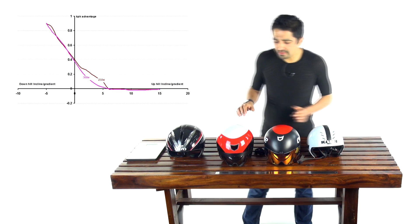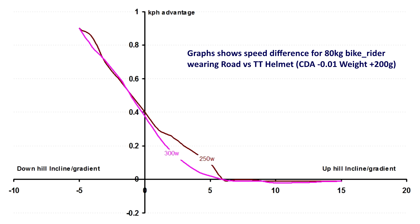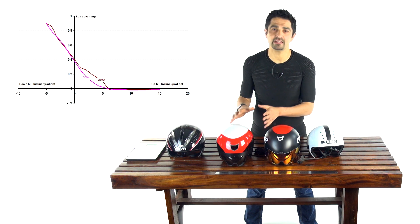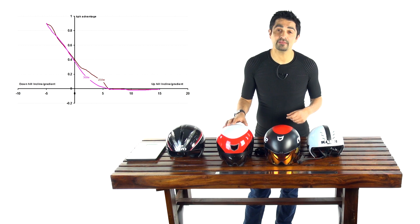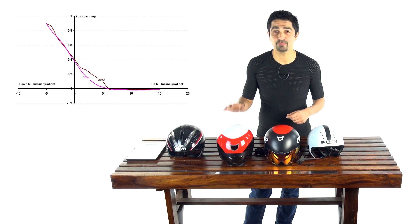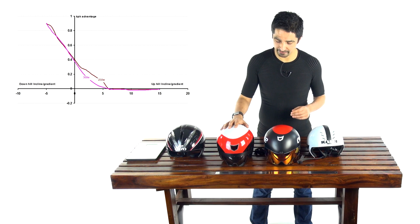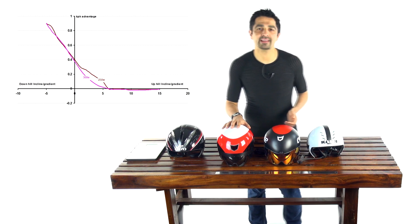What gradient would you have to be at to see no advantage? At zero gradient, using those same parameters — which you can test yourself at computationalcyclist.com — the speed advantage is around 0.4 kilometers per hour. You still get a speed advantage at plus one, two, and three percent. In fact, you have to go to plus nine percent incline for there to be no real advantage for a TT helmet over a regular road helmet.